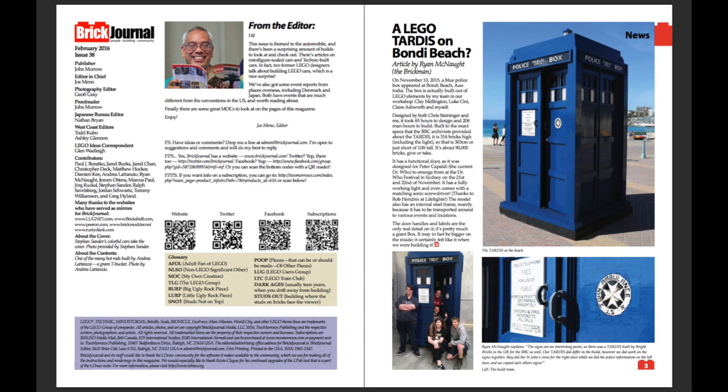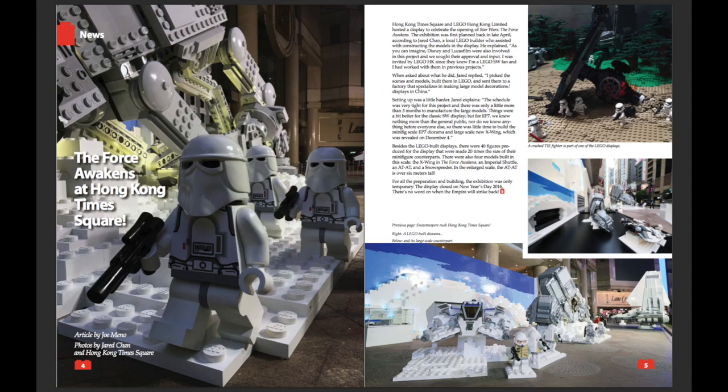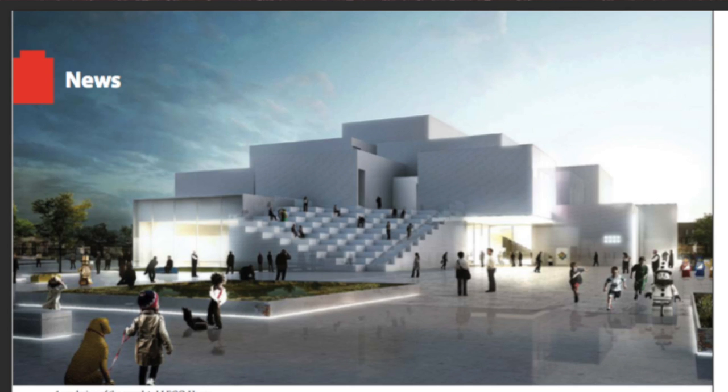Here's the classic from the editor from Joe Amino as well as an article about a Lego TARDIS that is on a beach. We have a big Star Wars article and a large article talking about the Lego house project.